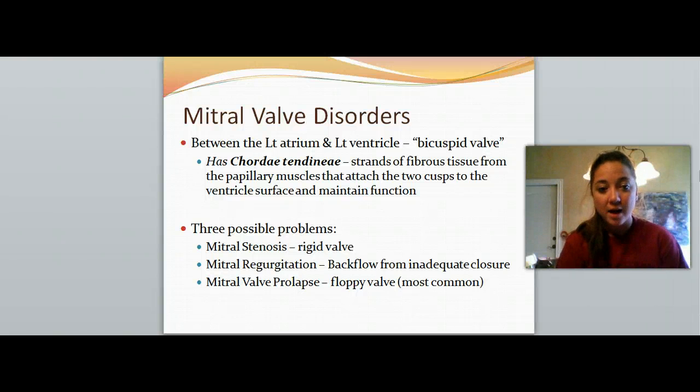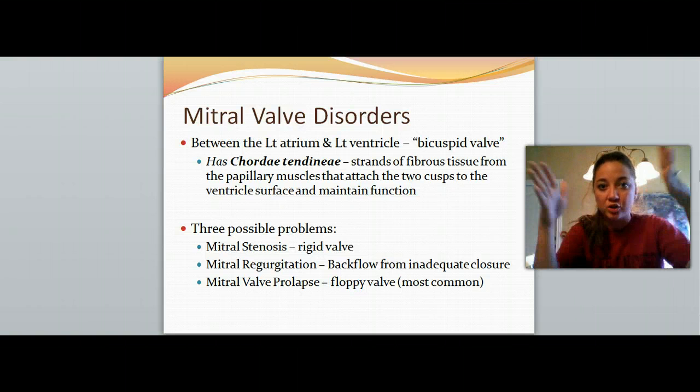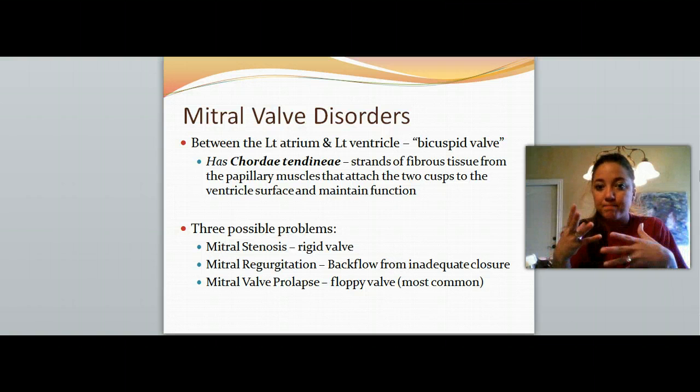Let's talk about mitral valve disorders. The mitral valve is the one that has two cusps, and it is between the left atrium and left ventricle. All valves have chordae tendineae, or strands of fibrous tissue that help to anchor them down and allow for them to stretch and return. They kind of work like muscles within these cusps.